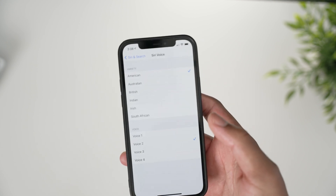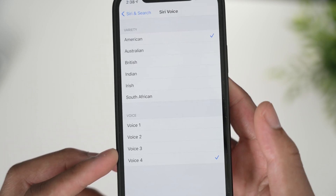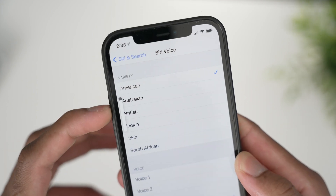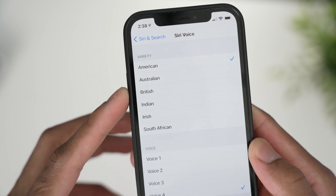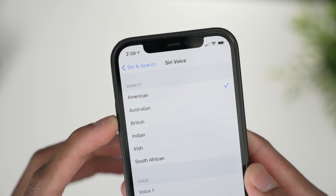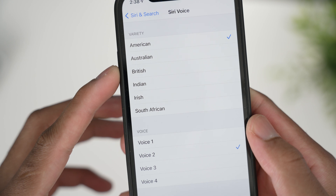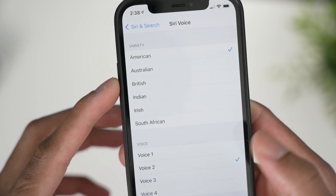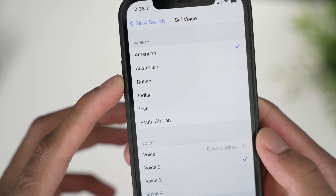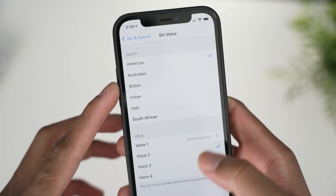This was the original voice we had, which was Voice 4: 'Hi, I'm Siri, choose the voice you'd like me to use.' These are the new Siri voices for the American accent — Voice 3, Voice 2, and Voice 1 each say: 'Hi, I'm Siri, choose the voice you'd like me to use.'